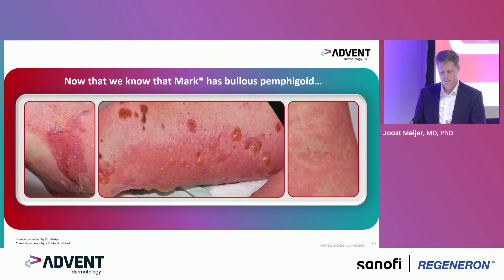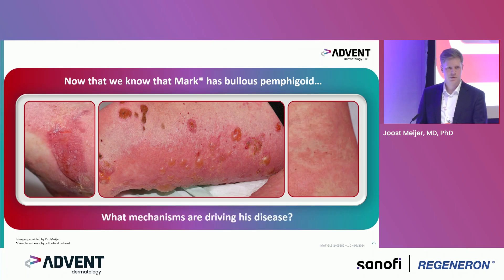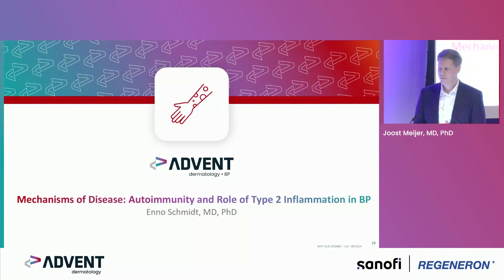Now we know that Mark has bullous pemphigoid. I think we move on to what mechanism drives this disease. Thank you.